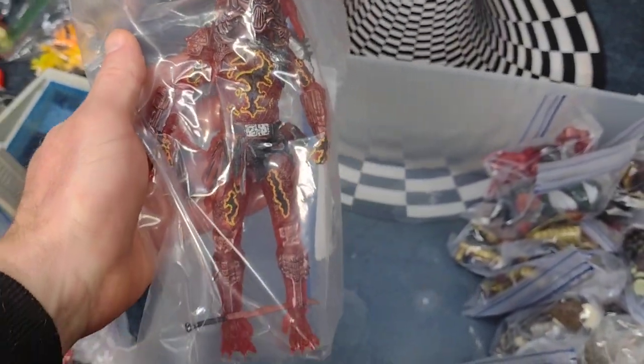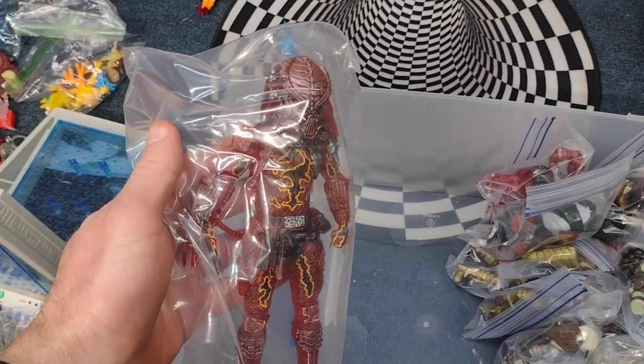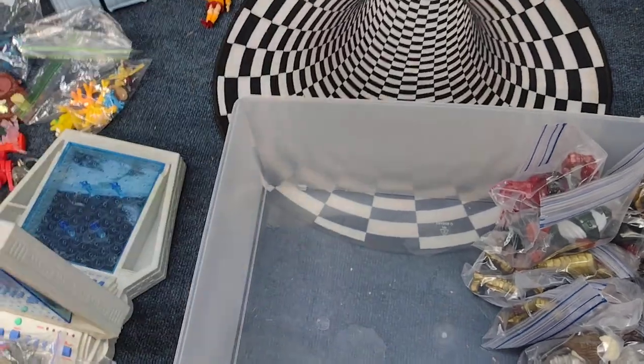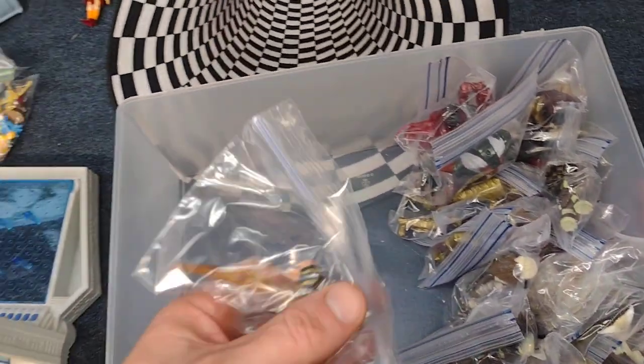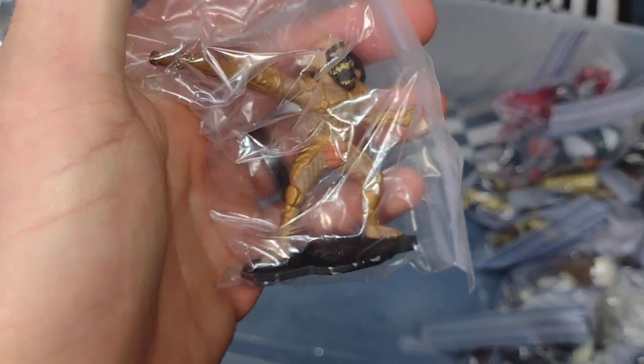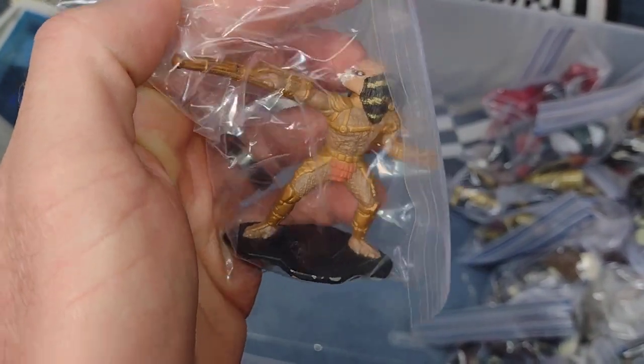Here is the NECA version of the Lava Predator — love that, love the Lava Predator. And here is a mini die-cast Predator. These are awesome.